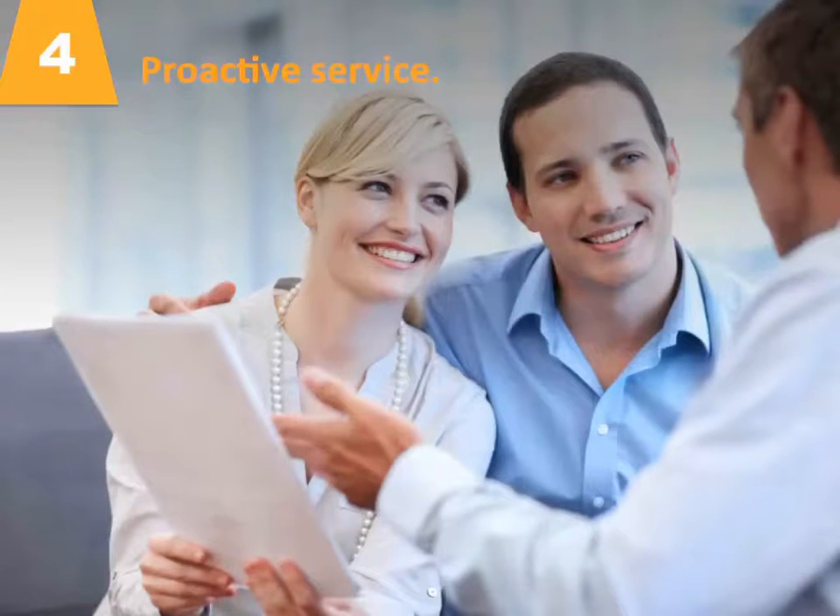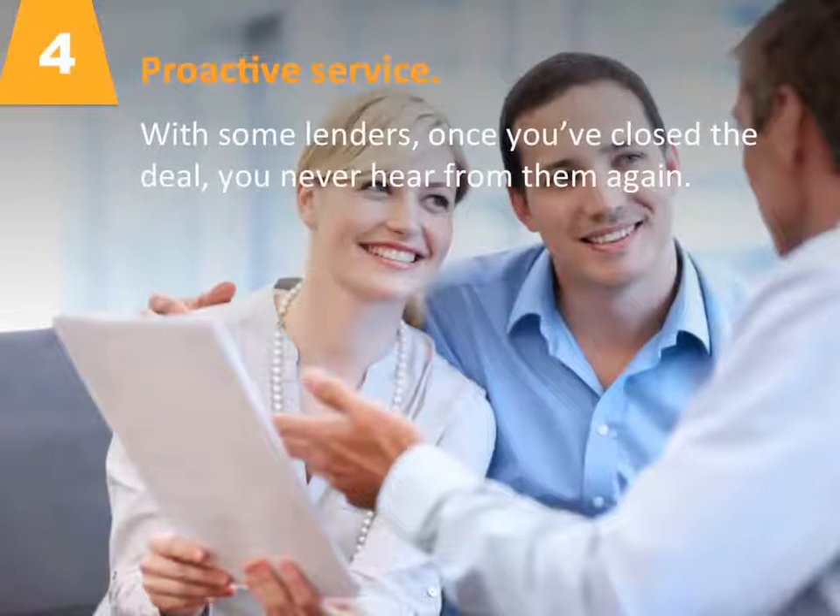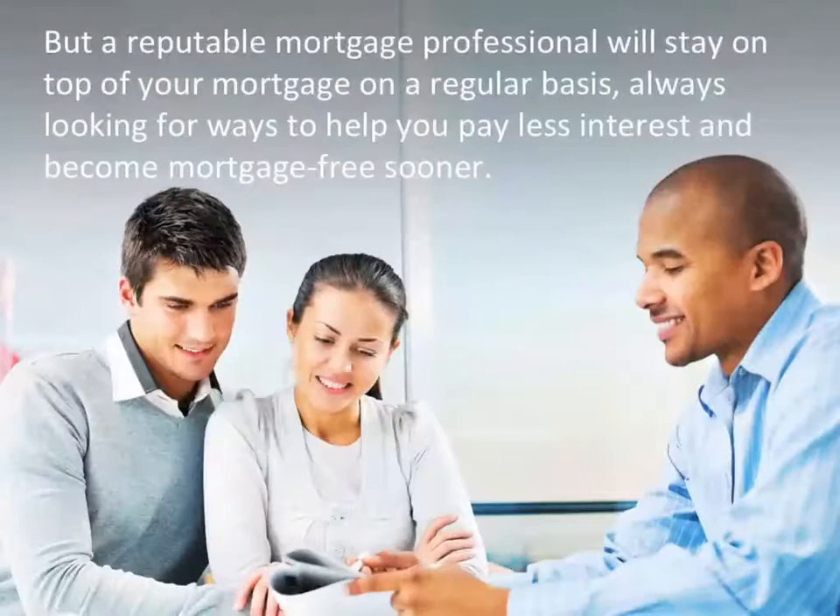Factor number four: proactive service. With some lenders, once you've closed the deal, you never hear from them again. But a reputable mortgage professional will stay on top of your mortgage on a regular basis, always looking for ways to help you pay less interest and become mortgage-free sooner.